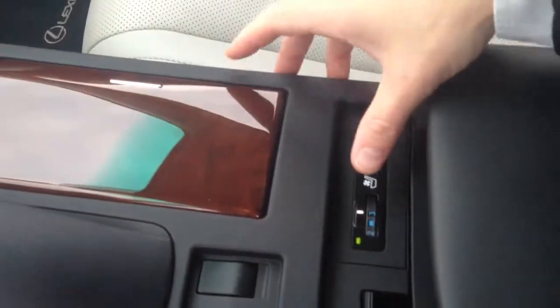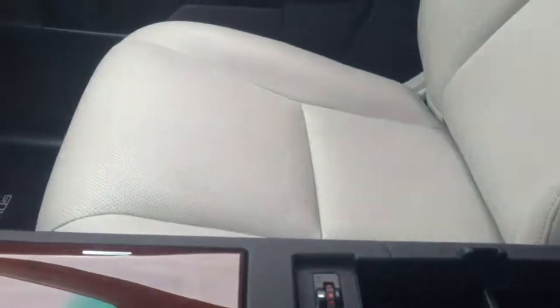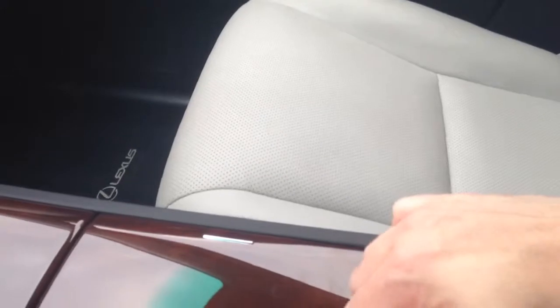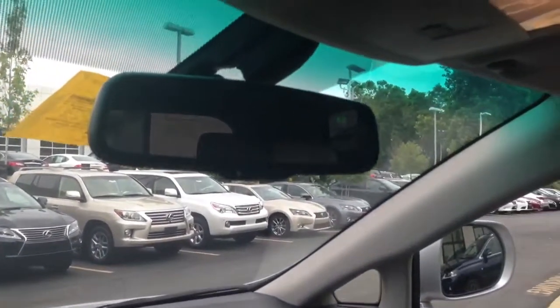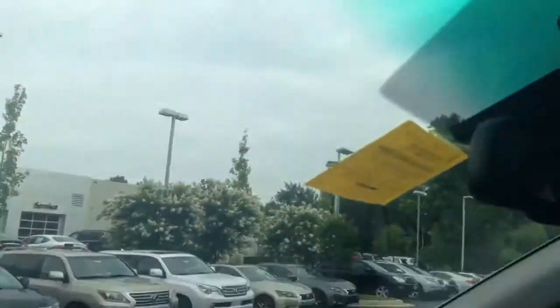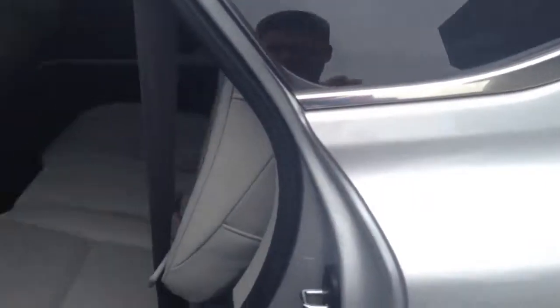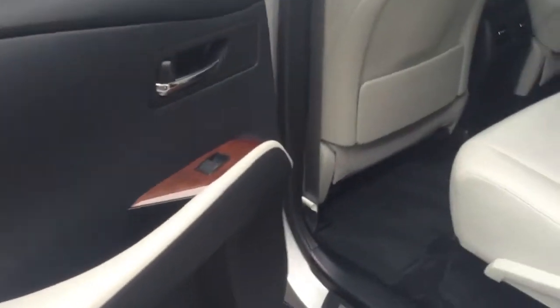You have heated and ventilated front seats. Inside your center console area, all the way down at the bottom underneath the buckets is a USB and auxiliary port and two 12-volt outlets. Auto-dimming rearview mirror with compass, HomeLink, sunroof — very clean throughout.